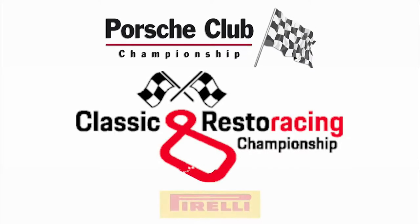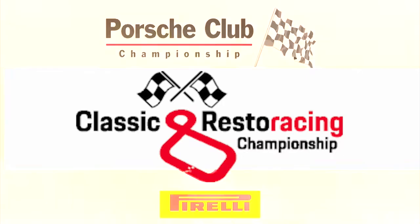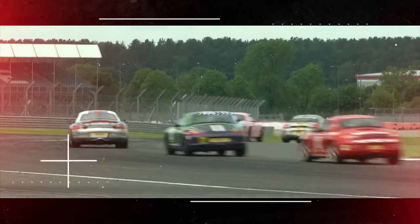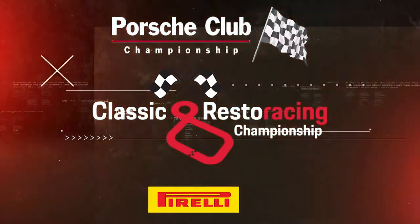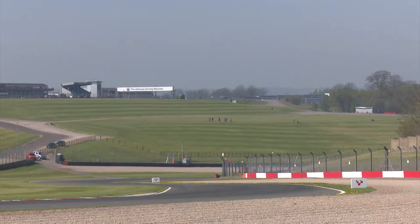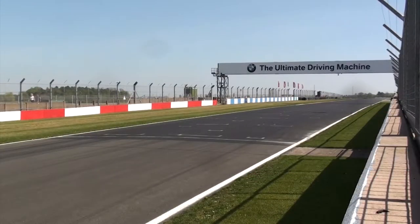This program is the Porsche Club Championship Classic Resto Racing competition. Hello and welcome to Donington Park, the place host to the opening rounds of the 2019 Classic Resto Racing Championship. Behind me is a grid of cars with retro-inspired Porsche racing liveries, being piloted by relative newcomers to motor racing. They've got two races ahead of them today in glorious springtime sunshine on the Donington Park National Circuit. So let's get straight into the action.